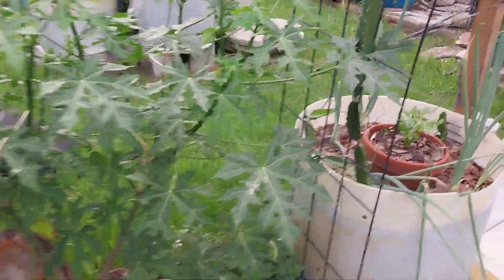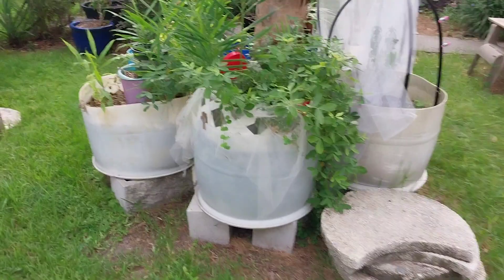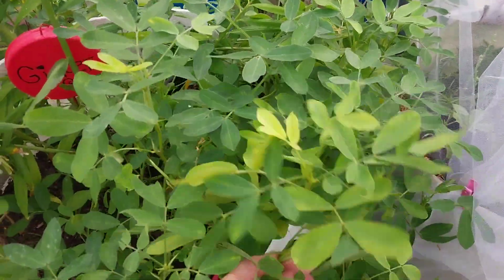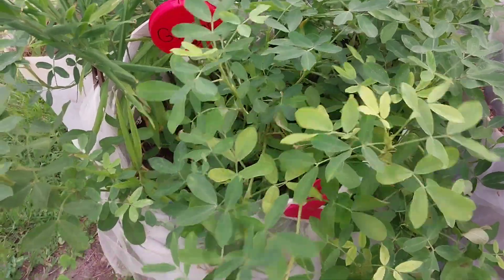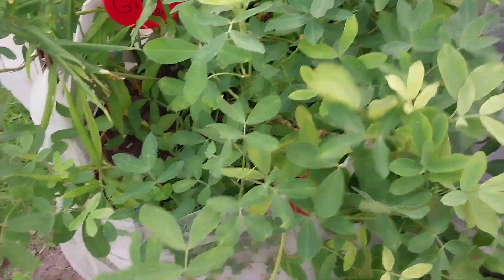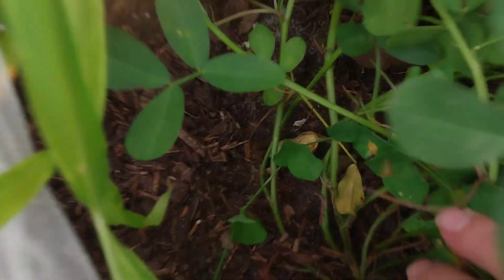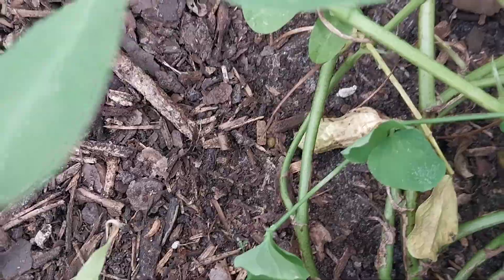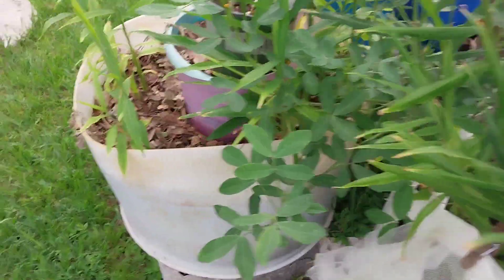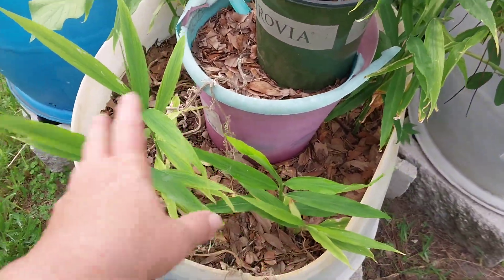Alright, a quick update on my little front yard garden. Just look at these peanuts — I cannot wait to see how many there are. This is only the second time I've grown peanuts. My husband loves peanuts, and the birds love them too, so I'll have to keep an eye out. This ginger just came up on its own — all this ginger in here I did not plant.